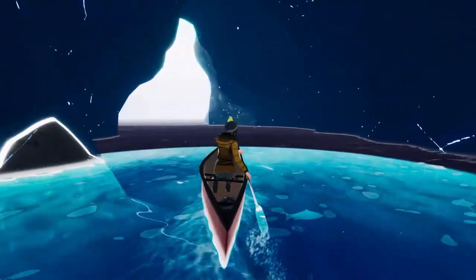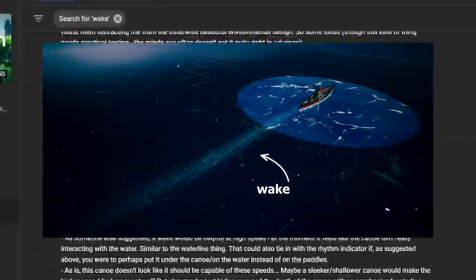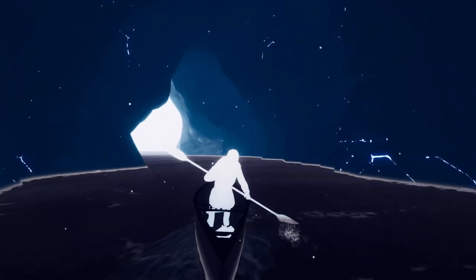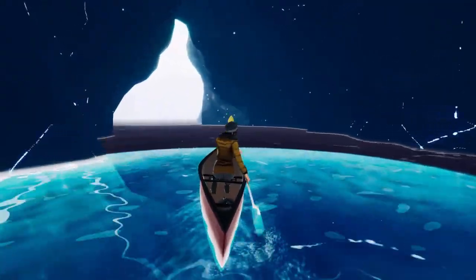Maybe the most common suggestion in the last video was to make the color form in the wake of the canoe rather than in a sphere around you. I absolutely love this idea. I admit the sphere is pretty unnatural, so every time you guys gave this comment I kept thinking over and over about how I could actually do it. I had just about written it off as being impossible.